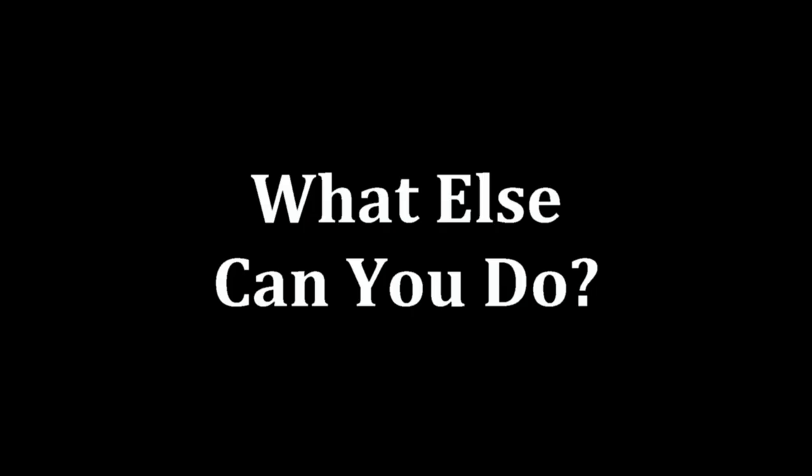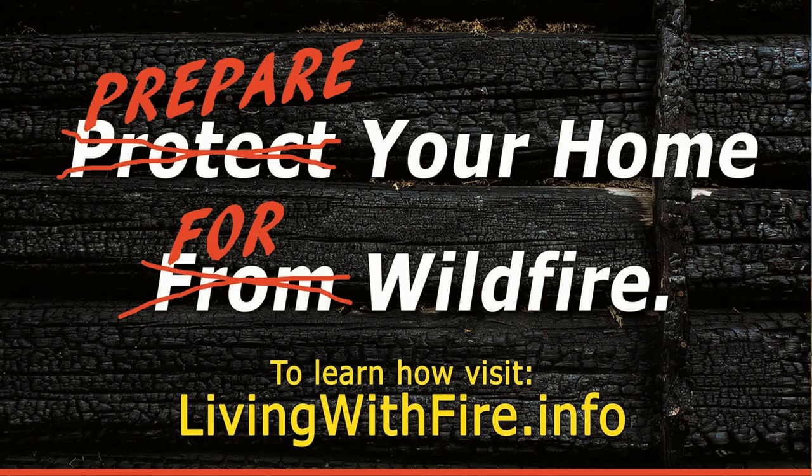Basically, you want to avoid any activity that could potentially spark a wildfire. Also remember, it's very important to create a family emergency plan for safely and effectively evacuating. For more information on what you can do to prepare for wildfires, go to livingwithfire.info. Thank you for listening.